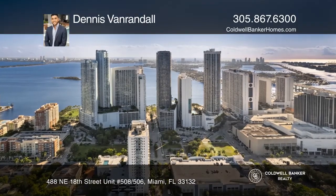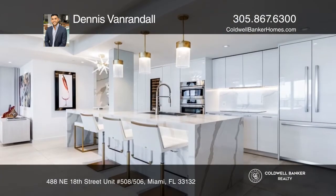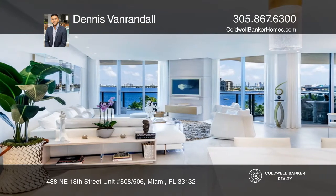Enter the stunning, one-of-a-kind, two-unit condo transformed into a custom-designed unit with unobstructed views overlooking Biscayne Bay. Views are breathtaking during the day as well as the night.